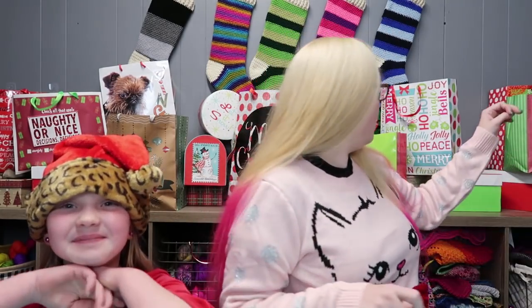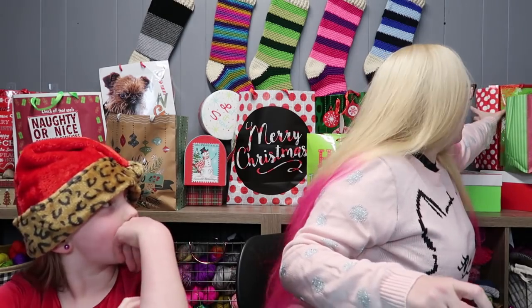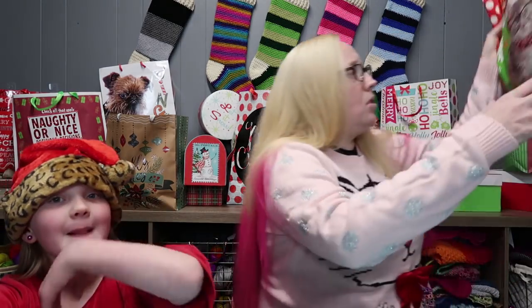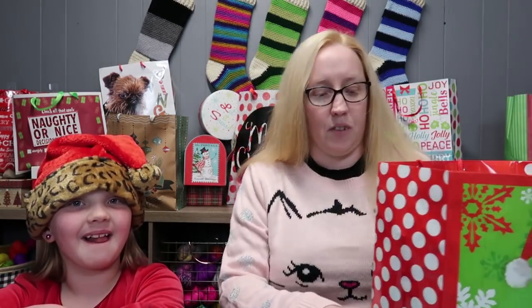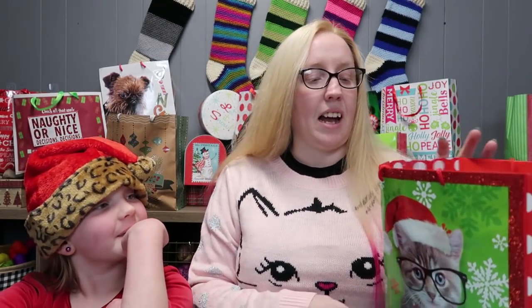Which package would you like to pick? The cat one! I knew she was going to pick it because I'm wearing my 'Meowy Christmas' sweater — it says 'Meowy Christmas' in rhinestones with a big old cat on it. Isn't it amazing? We love cats here! This one way back in the corner — this one is just full of yarn. Look at the cat on the bag, it's got glasses — it's hilarious!